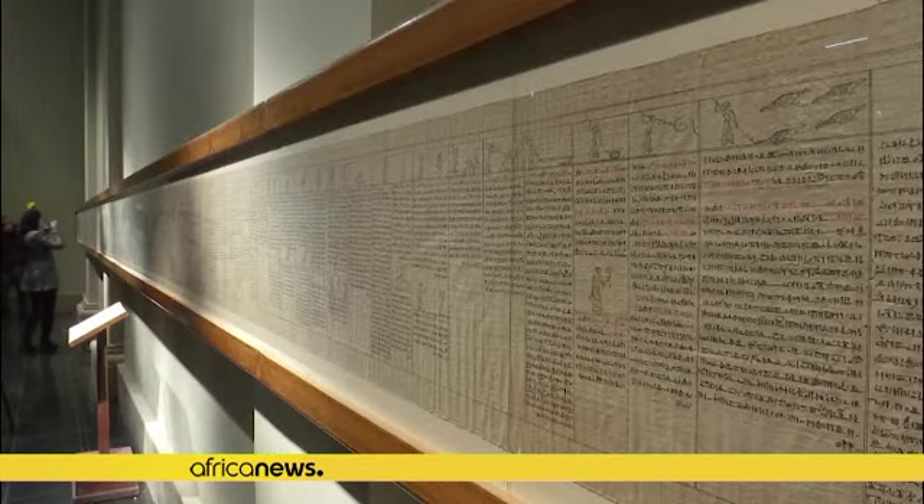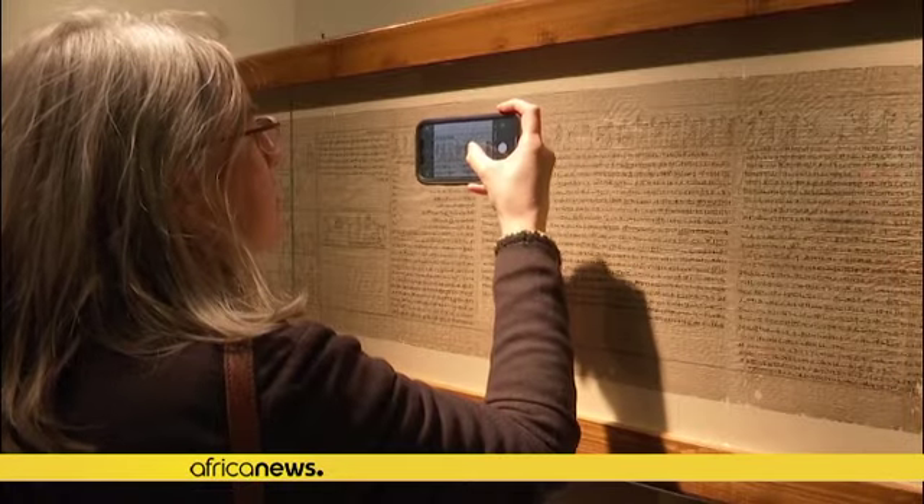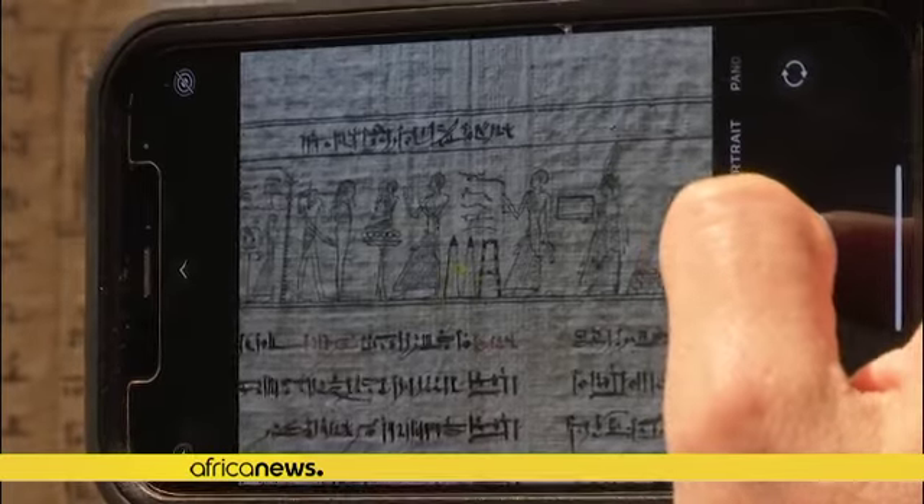The centerpiece of the reopening of the upgraded wing is a scroll containing around 113 spells from the Book of the Dead, discovered last year. I'm very proud to find that the tallest, the longest, the strongest, the best quality papyrus ever discovered in Egypt is this one — the Waziri 1 papyri.